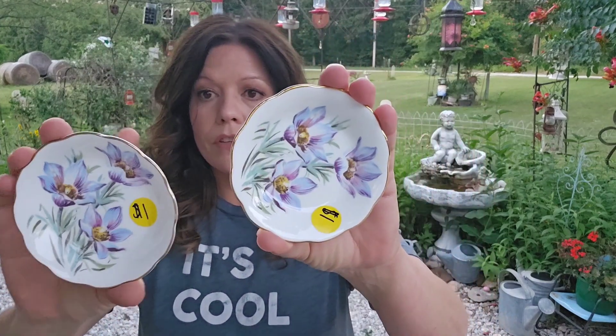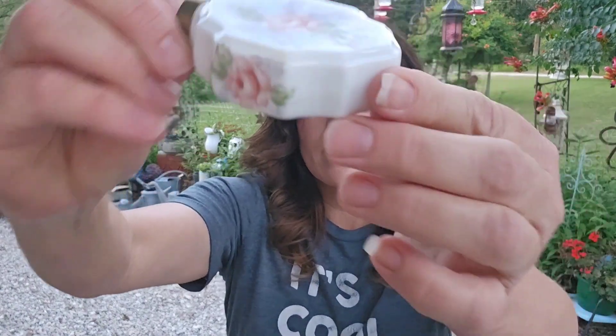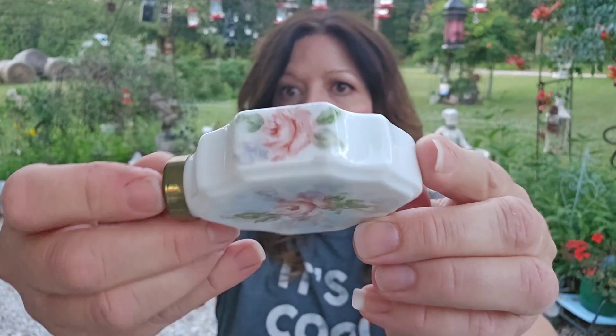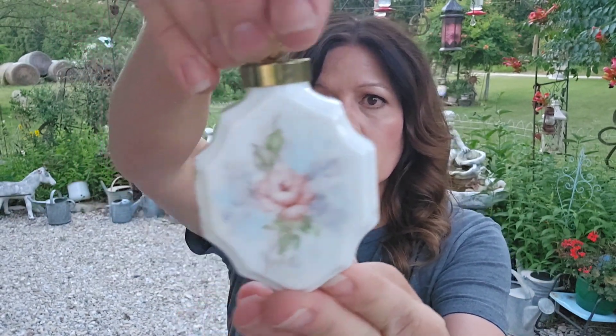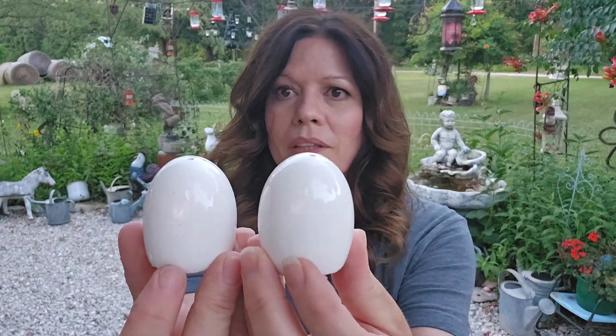I paid a dollar each for these, and they are Royal Grafton Fine Bone China made in England. They're calling it Manitoba Crocus — I just thought they were lovely. They make sweet little trinket dishes. Then for fifty cents, I got this little ornament. It seems to be porcelain and it is all hand painted. I don't see any markings, but I thought that was so pretty. And I picked up these little egg salt and pepper shakers — the pea is worn off, but I would put them this way anyway. I like those.